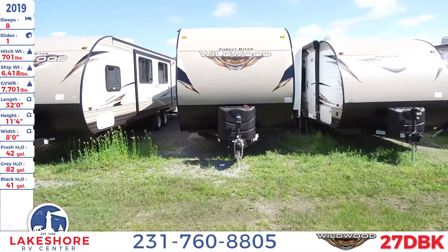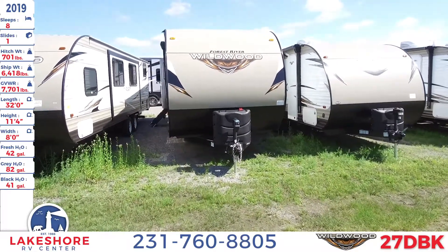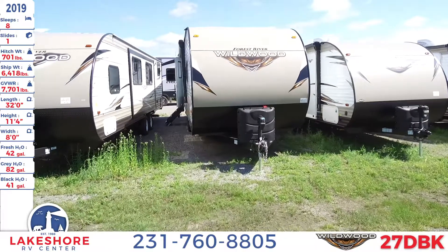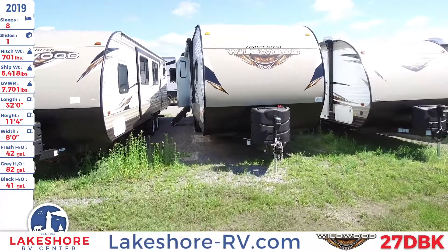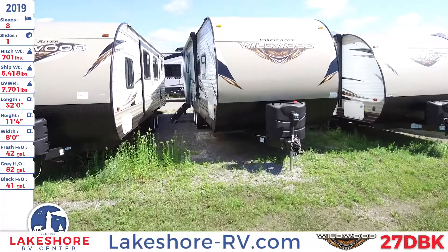The length of this unit is 32 feet long, has a height of 11 feet 4 inches, and a width of 8 feet. It also has a fresh water tank of 42 gallons, a gray water tank of 82 gallons, and a black water tank of 41 gallons.